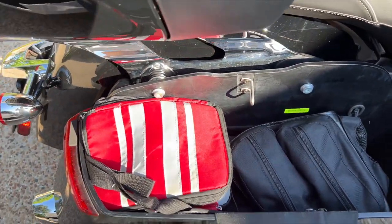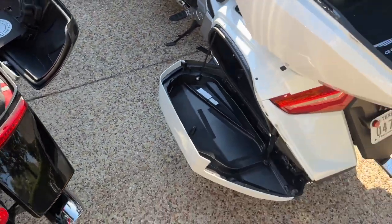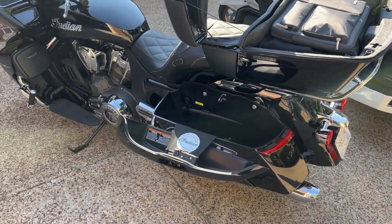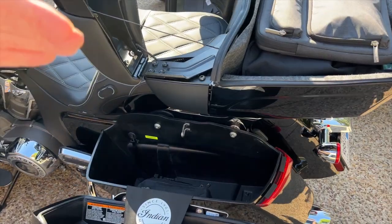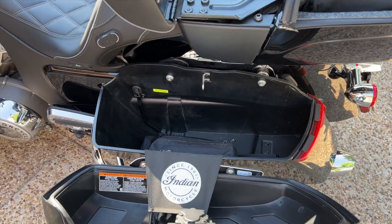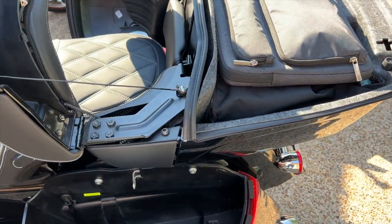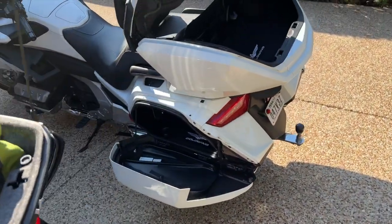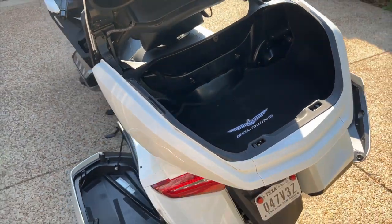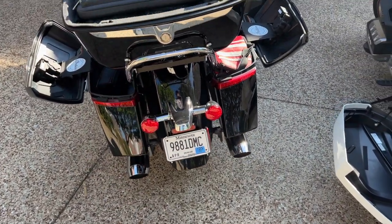There's no comparison as far as storage goes — the Indian Pursuit is hands down the winner for long-distance touring. I could probably fit enough clothes in the other saddlebag for a passenger to join me on a five-day trip without a problem. On the Goldwing we currently have to pull a trailer. To be fair, the 2021-2022 Goldwings have bigger trunks, so it might be a bit more competitive, but those saddlebags on the Pursuit are massive.